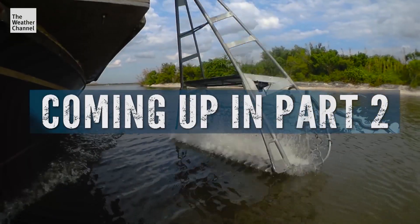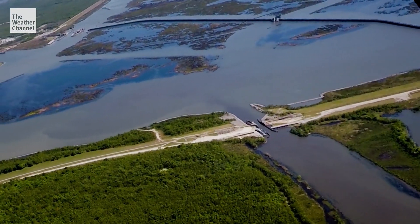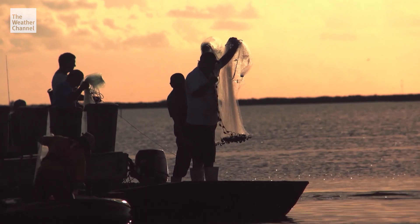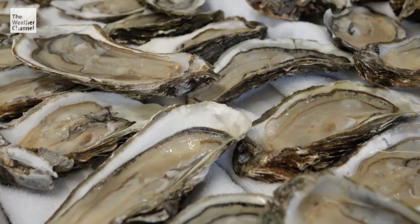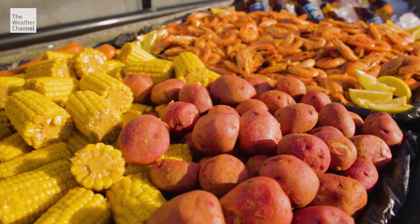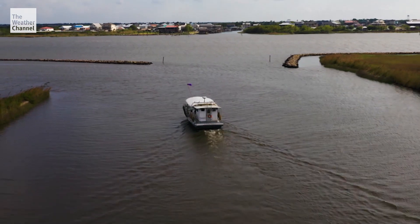Coming up in part two, the fight is on. If fresh water comes pouring in, life will change here on the bayou, where families survive on catching oysters, crab, and shrimp. So some places where you could get shrimp in the past, you might not be able to get after this project is built. That's correct. There will always be shrimp — they might be somewhere else. How much more can we adapt to? If we adapt to any more, we're out of business.